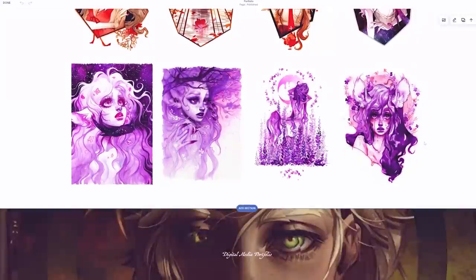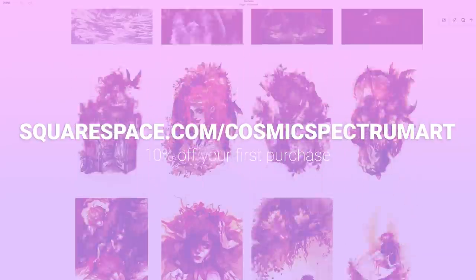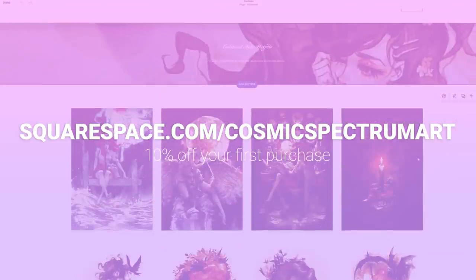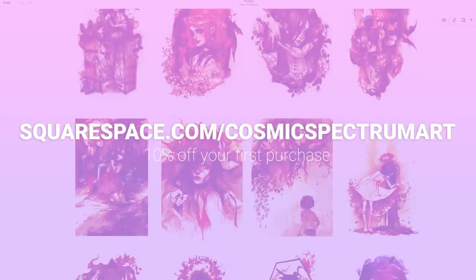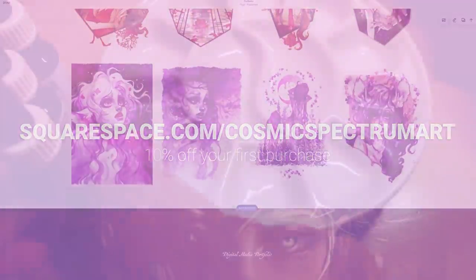If you're looking for a platform to launch your own portfolio website or shop, you can head over to squarespace.com for a free trial, and once you finish setting up your website, go to squarespace.com/cosmicspectrumArt to save 10% off your first domain or website purchase. You can find the link in my description below.